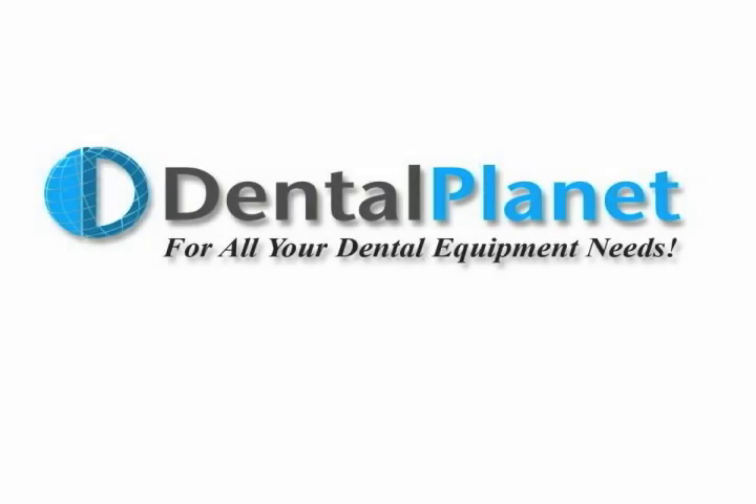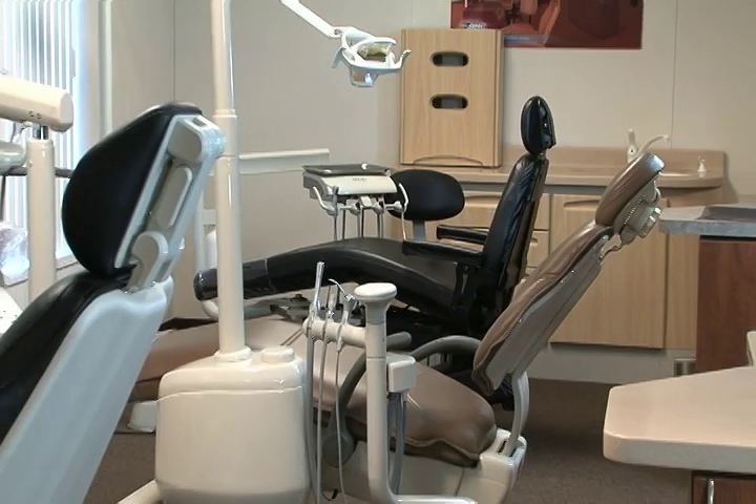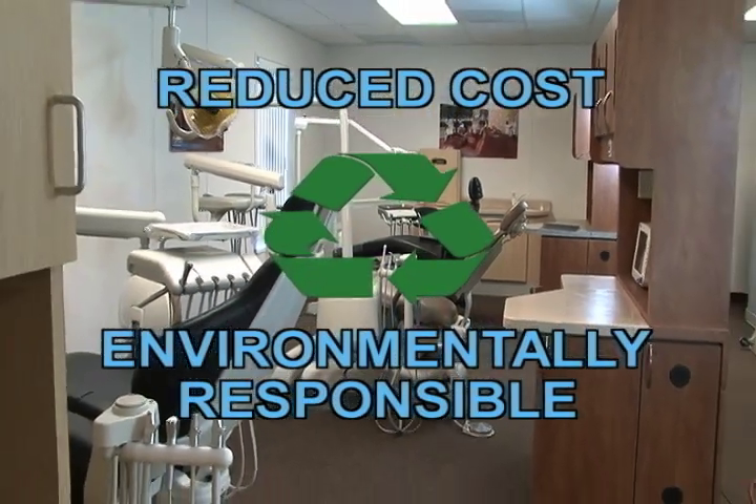DentalPlanet.com started with one employee over 20 years ago. Today, we serve the equipment needs of over 25,000 dental businesses around the world. Dramatically reducing equipment costs and our impact on our environment has been the driving force behind our success.